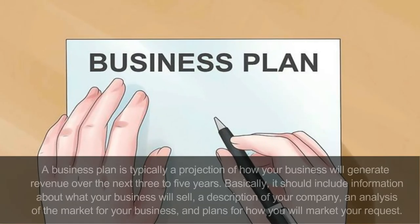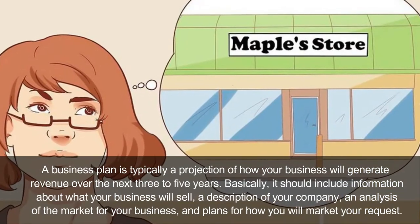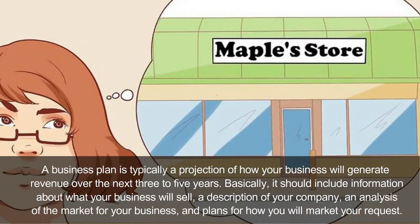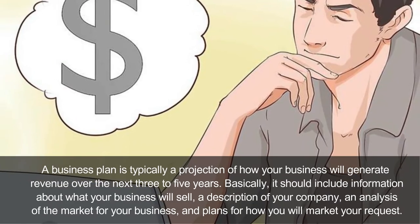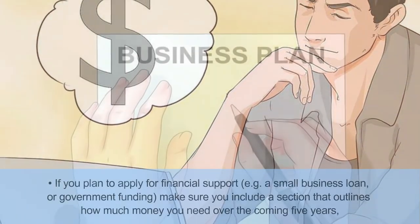Construct a sound business plan. A business plan is typically a projection of how your business will generate revenue over the next three to five years. Basically, it should include information about what your business will sell, a description of your company, an analysis of the market for your business, and plans for how you will market your product.